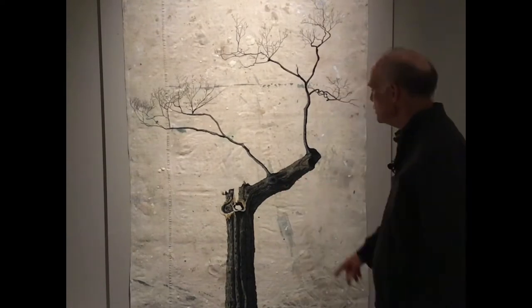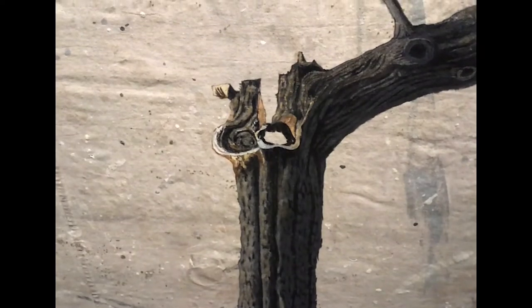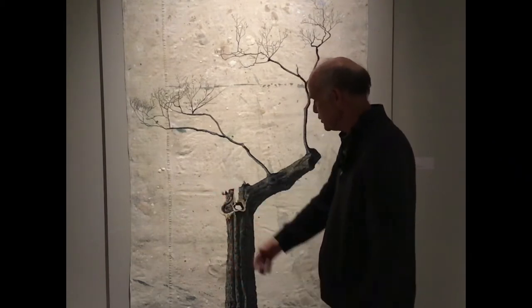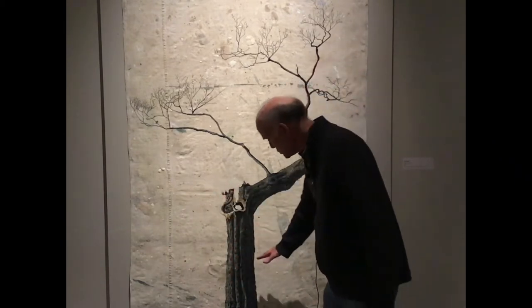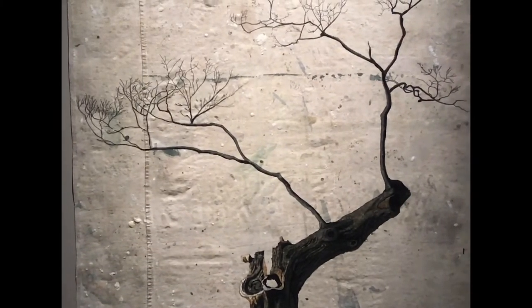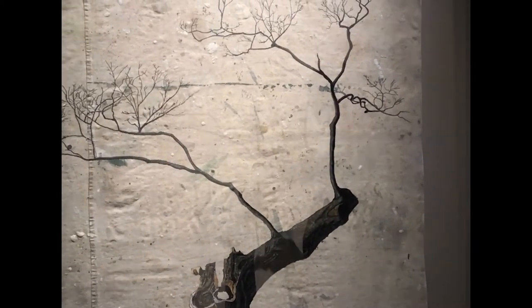There are quite a few other spots where limbs have been that are not with us anymore. And then there's this part which is just missing entirely. This is a large tree — I would not be able to put my arms around it. If I stood next to it, I'd be only about here. So this tree is on its way out, but it is still trying to hold on.